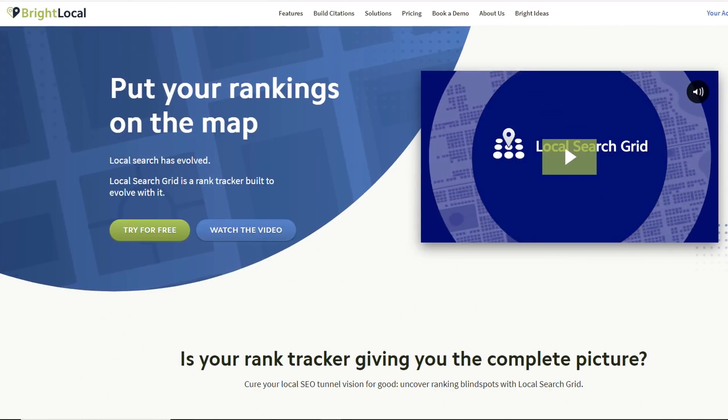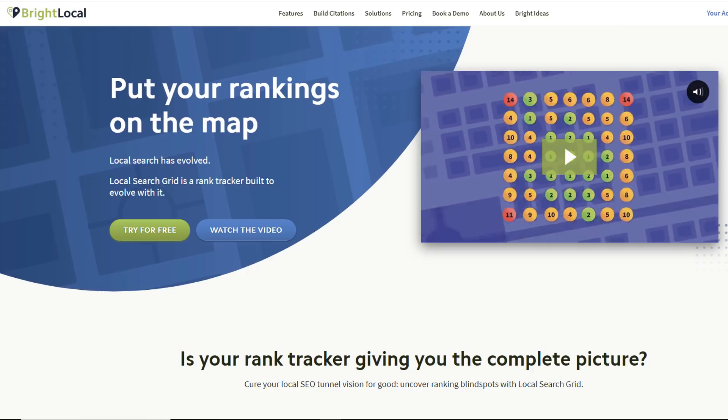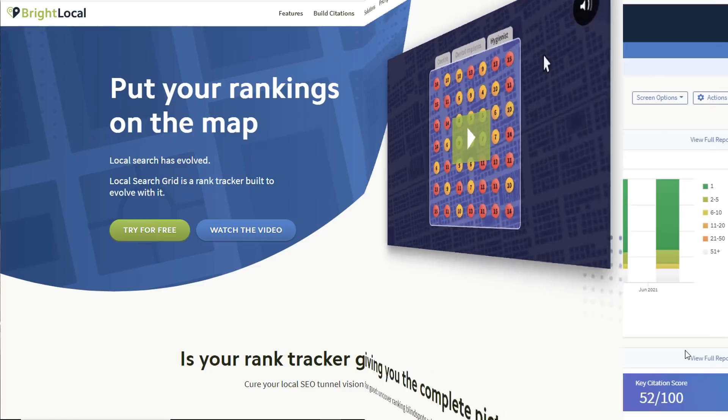I want this Google My Business SEO strategy to remain as simple as possible. For that, I'm going to use a brand new tool BrightLocal launched only three months ago, which I believe is a game changer. It's called the Local Search Grid. With this tool, BrightLocal is able to map out the share of search visibility of your listing across Google Maps for your targeted keywords, so you can quickly identify areas that need to be improved.